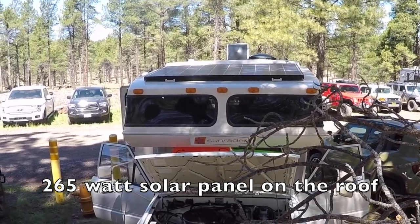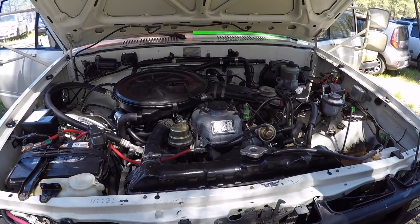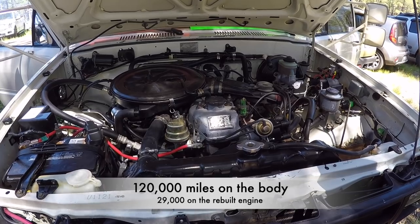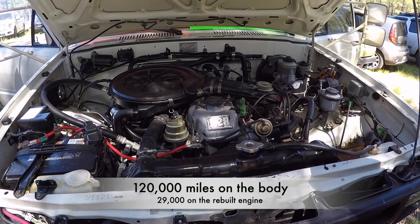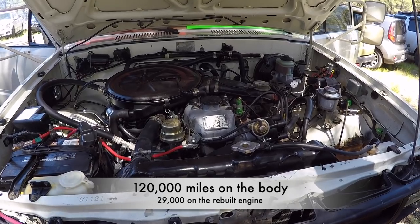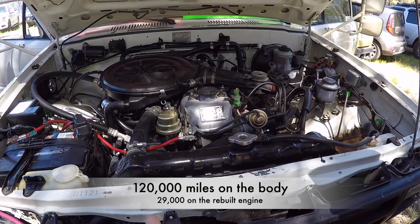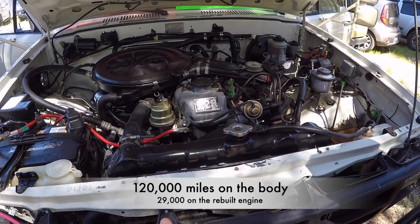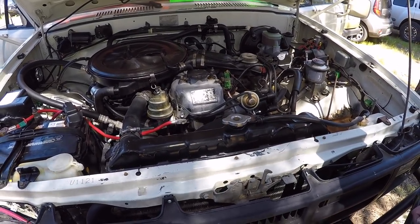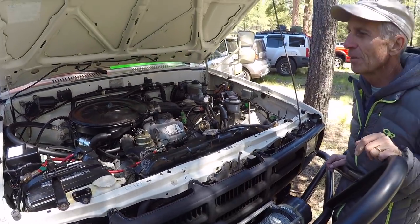We've got a 265-watt Kyocera solar panel up over the bed, which also kind of shades the sleeping area, which is nice. The rig has 120,000 original miles on the body. The motor was rebuilt at 91,000 miles — so it already had relatively low miles when it was rebuilt, which is great for a Toyota.